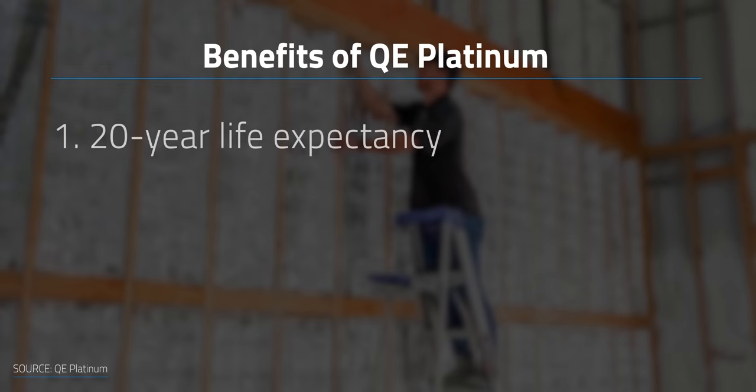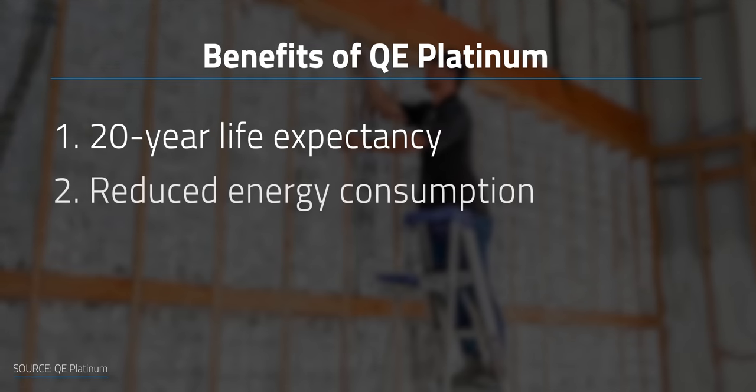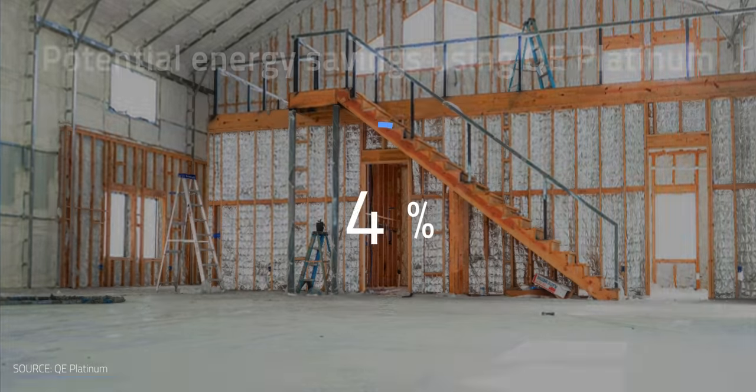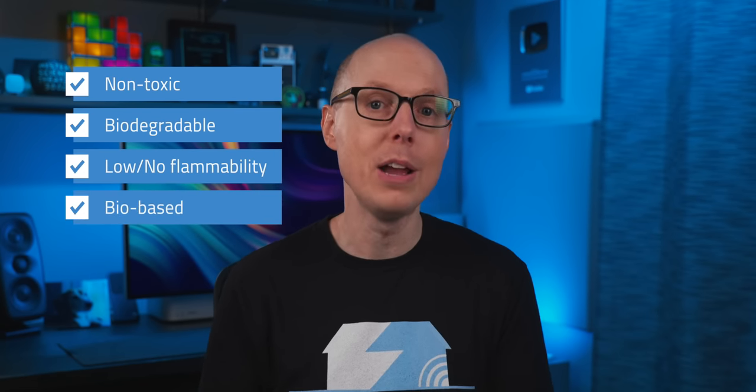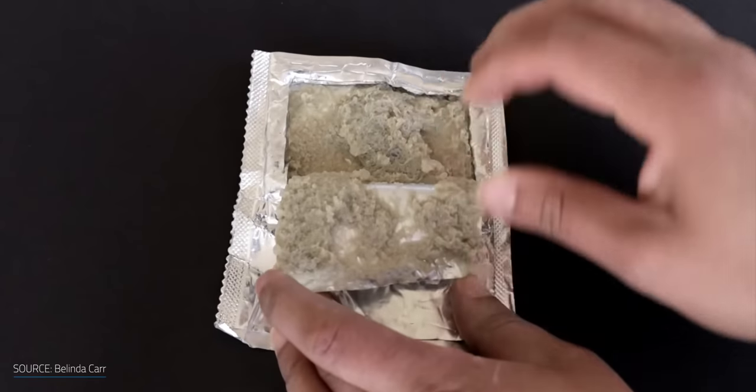The benefits include a 20-year life expectancy and reduced energy consumption and carbon emissions — we're talking about a potential 20% energy savings. PCMs can be made non-toxic, biodegradable, low or no flammability, and even be made from bio-based sources, like QE Platinum's PCM.